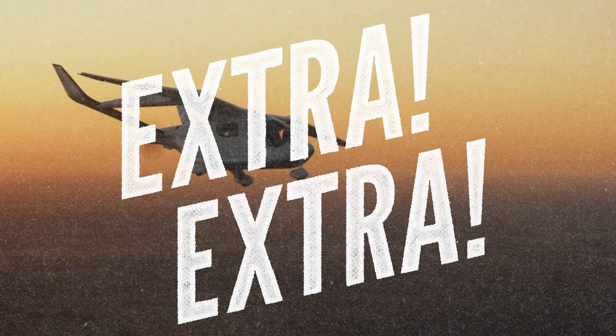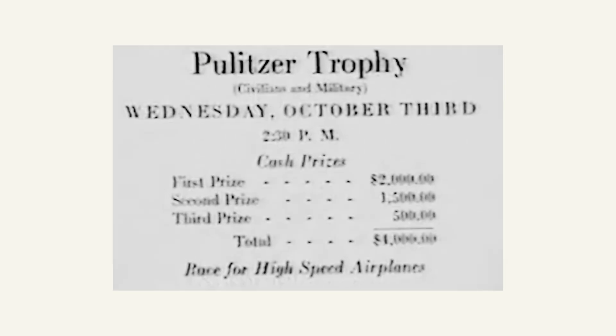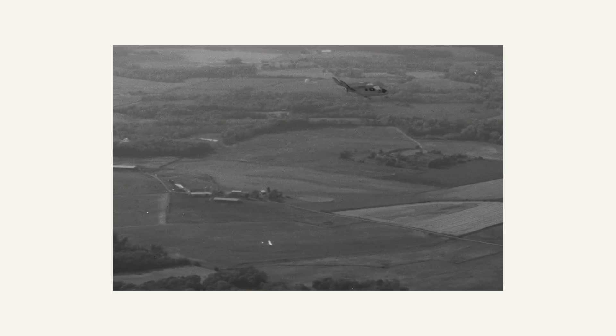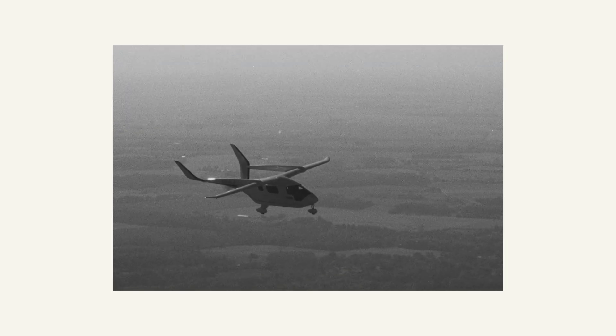Extra, extra — cast your eyes skyward. In the roaring 1920s, the Pulitzer Race turned fairgrounds into speedways of the air. Pylons, propellers, and pilots with nerves of steel dreamed up to thrill the public and push the science of speed. And now, a century on, the spirit returns. Same trophy, new current — not gasoline thunder, but the bright hum of electric flight. Eyes front: history's next chapter is about to take off.